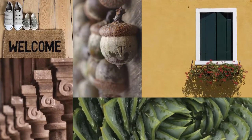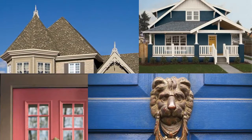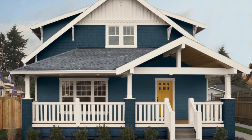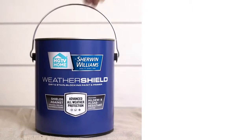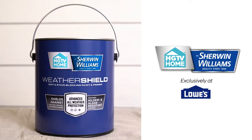Plus it's from the design experts at HGTV and the paint company pros trust, giving your home a standout look that will stand the test of time. WeatherShield exterior paint and primer from HGTV Home by Sherwin-Williams — exclusively at Lowe's.